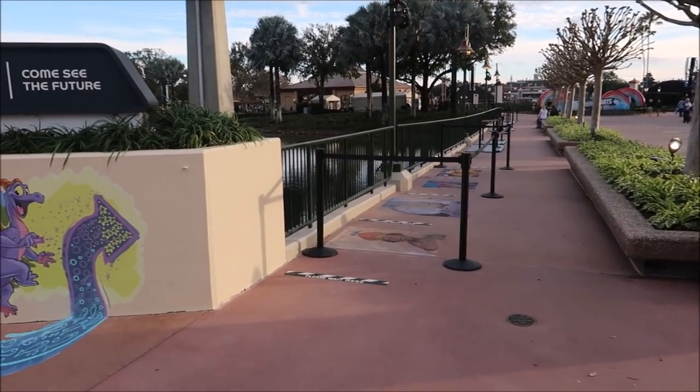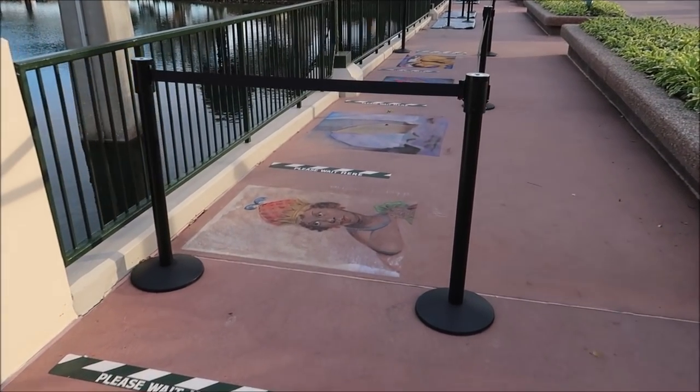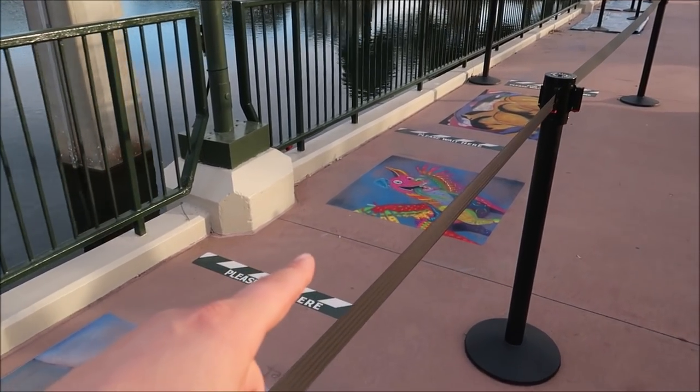I can show you some of the really cool chalk full of character art. Look at this — this is chalk. Every year I get so excited to see this. It's from Coco.